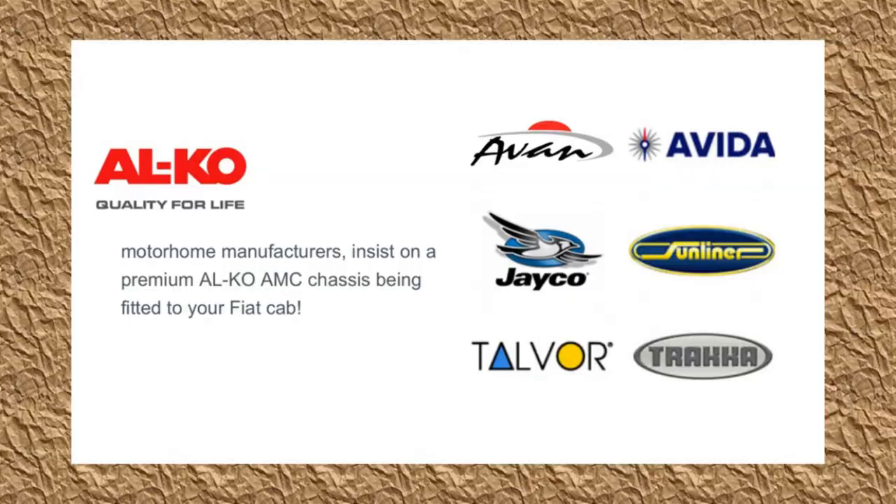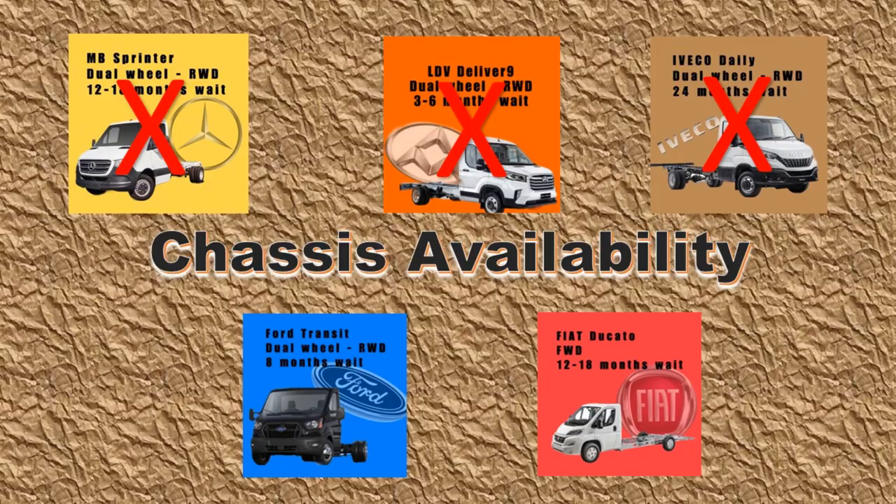We know that the Fiat cab uses the Alco chassis, and all these manufacturers take advantage of that, which is a positive. Our Windsor members who own Flinders and Simpsons swear by their Fiats, and we've heard positive things about its transmission and abilities. Though they're not infallible, and trying to pull a motorhome with a GVM of four and a half tons via the front wheels is a concern for us. We're not really prepared to wait for an Iveco, so with the Iveco and LDV removed from contention, it leaves only the Ford and the Fiat to choose from, with the Ford having a time advantage.